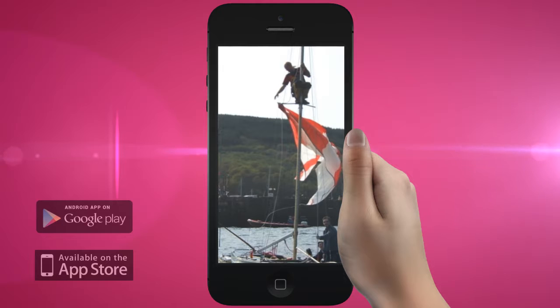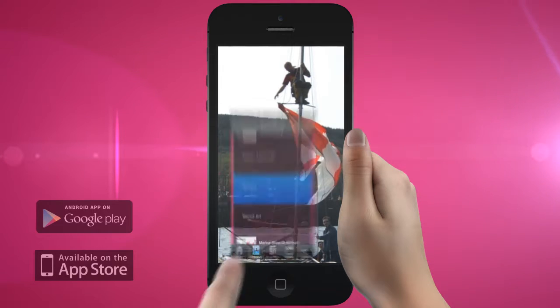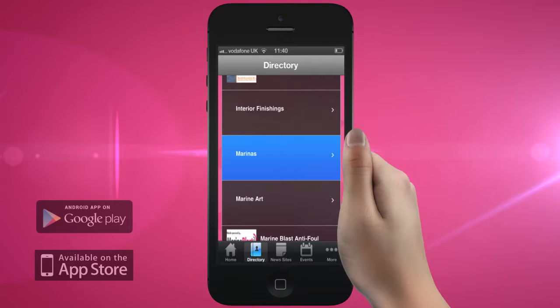From sail repairs and marinas, to charter companies and marine insurance, we have it all. Have we mentioned you can phone directly from the app?